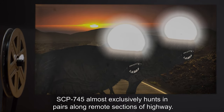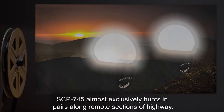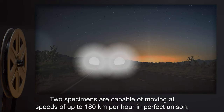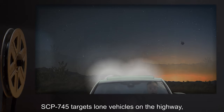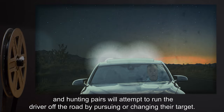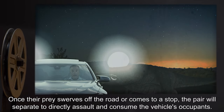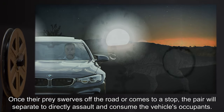SCP-745 almost exclusively hunts in pairs along remote sections of highway. Two specimens are capable of moving at speeds of up to 180 kilometers per hour in perfect unison, taking the appearance of the headlights on a fast-moving vehicle. SCP-745 targets lone vehicles on the highway, and hunting pairs will attempt to run the driver off the road by pursuing or changing their target. Once their prey swerves off the road or comes to a stop, the pair will separate to directly assault and consume the vehicle's occupants.